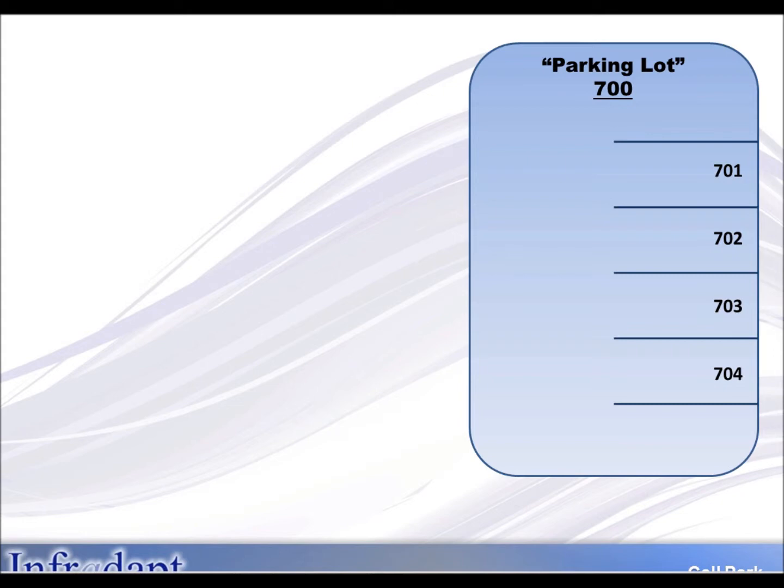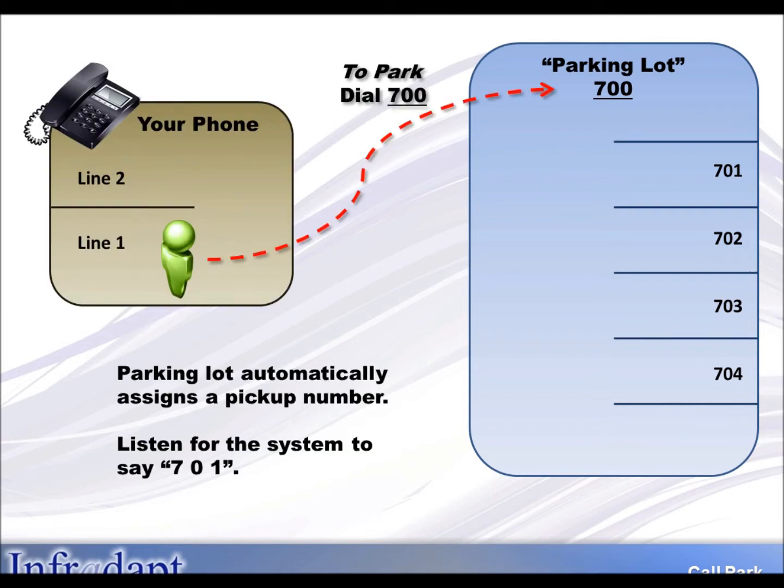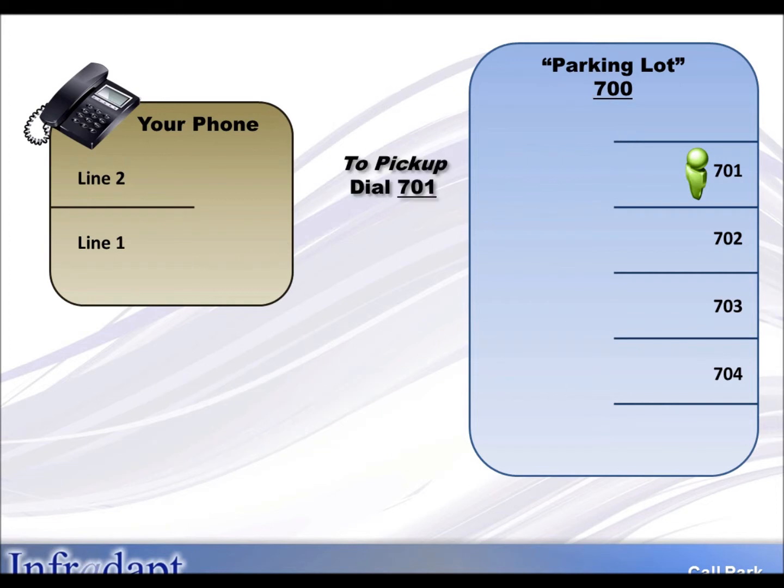To take a call from your phone and transfer it to the parking lot, you will simply transfer it to extension 700. Your call will automatically be assigned a spot — for example, 701. When we complete the transfer, the call moves from your phone to spot 701. This becomes your pickup number.